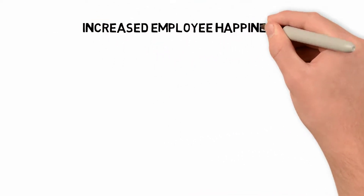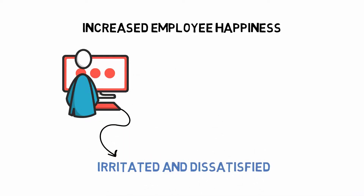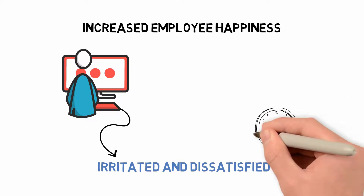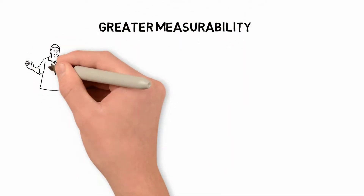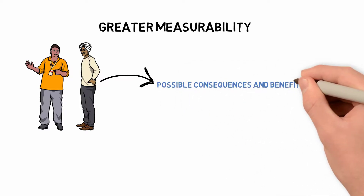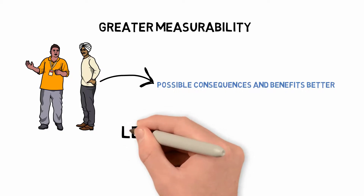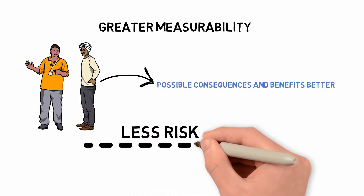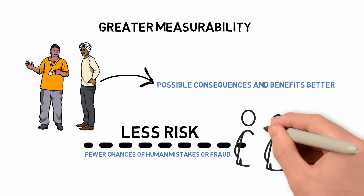Increased employee happiness is another BPM advantage. Employees who don't grasp the systems they are working with are often irritated and dissatisfied. They are happier when red tape and repetition of duties are eliminated and when routine chores are automated to save time. Greater measurability is also achieved, as BPM makes it much easier to measure the outcomes of procedures and actions, enabling better future decisions. Finally, there is less risk — with streamlined processes developed with further thought and analysis, there are fewer chances of human mistakes or fraud impacting the company without being detected.